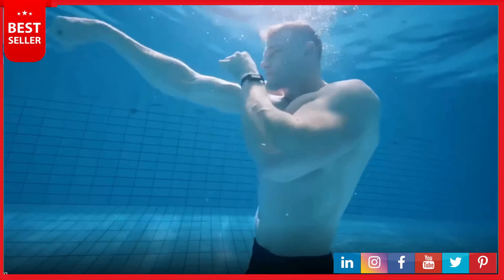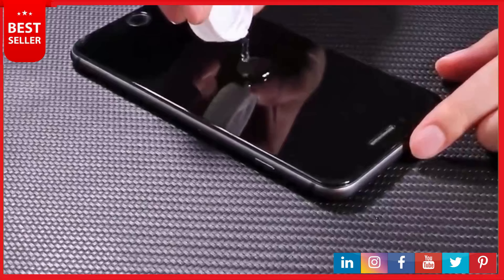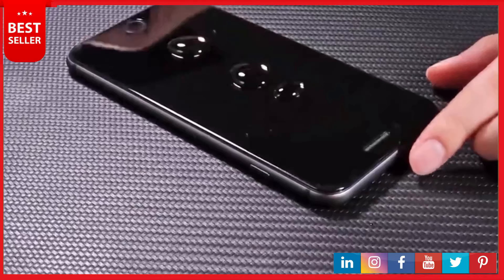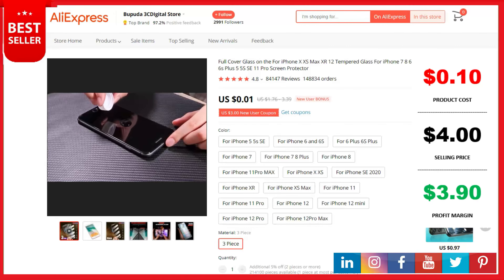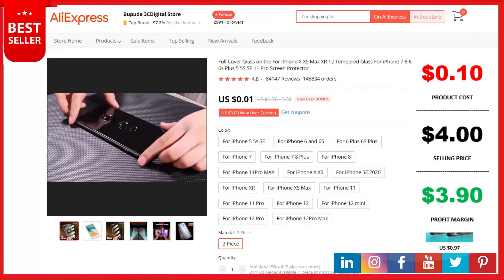Scratch resistant, providing everyday protection against scratches, bumps, and minor drops. Easy installation — includes an installation kit with an installation frame, wet and dry wipes, user manual, and dust removal guide stickers. Warranty provided to ensure maximum protection for the life of your screen protector. This is a top selling product on AliExpress with 84,147 reviews and 148,833 orders. The product cost is 10 cents, the selling price can be up to $4, and your profit is $3.99. Shipping is completely free. The product link is in the description.